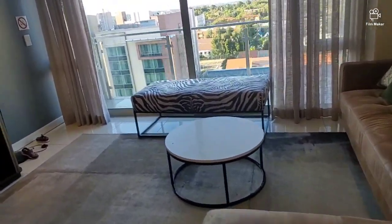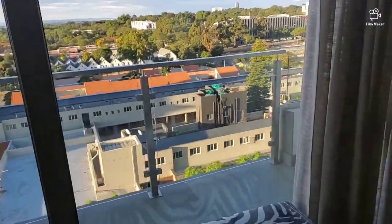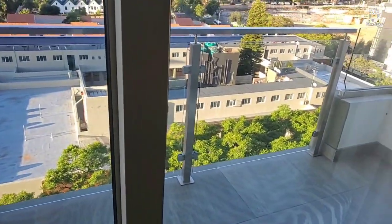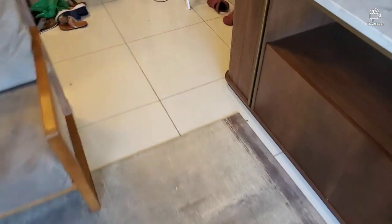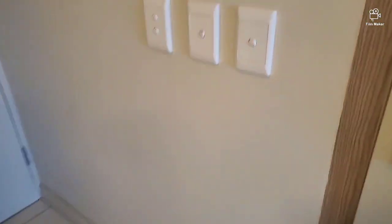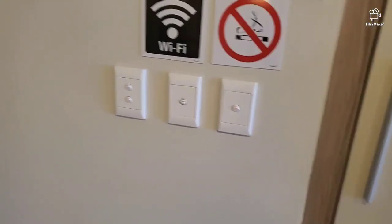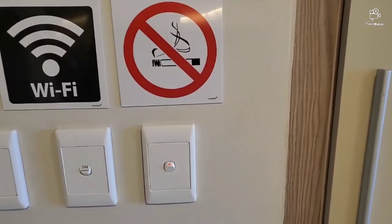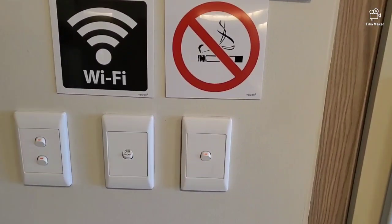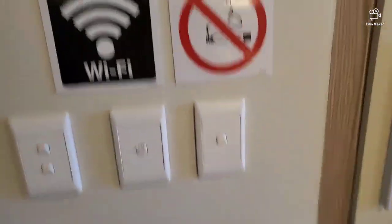Guys, this apartment is in Rosebank — it's just near everything. I've got Rosebank Mall, Rosebank Hospital by the corner. The mall is also by the corner — just a minute away. This place is called Tyrwhitt — T-Y-R-W-H-I-Double T — it's Home from Home in Johannesburg. I think it's a group of hotels or something like that. Home from Home Johannesburg — it's so, so good, guys. The place is just so beautiful.